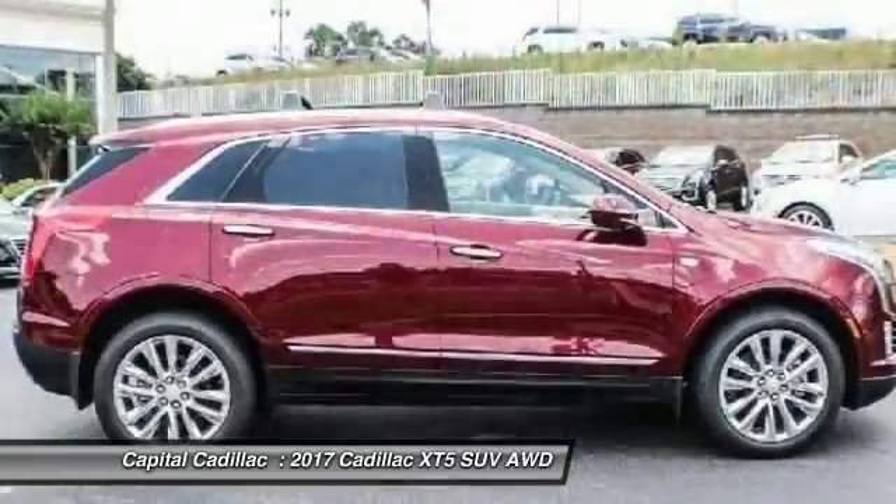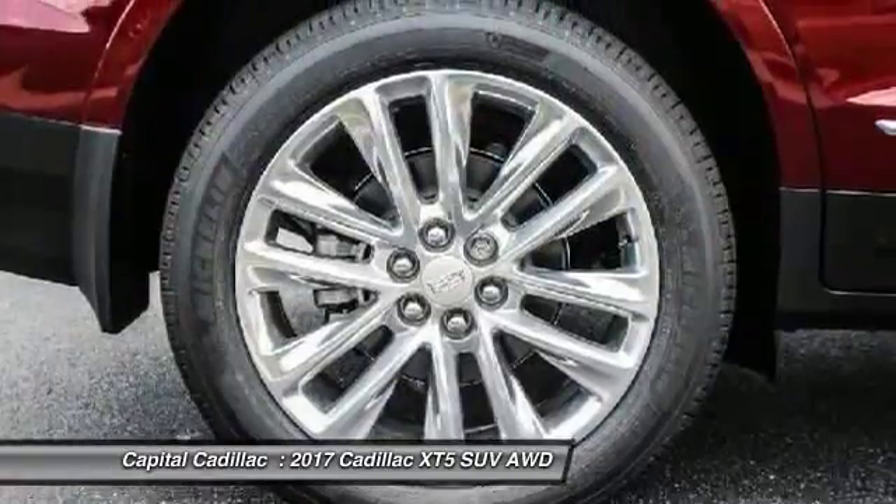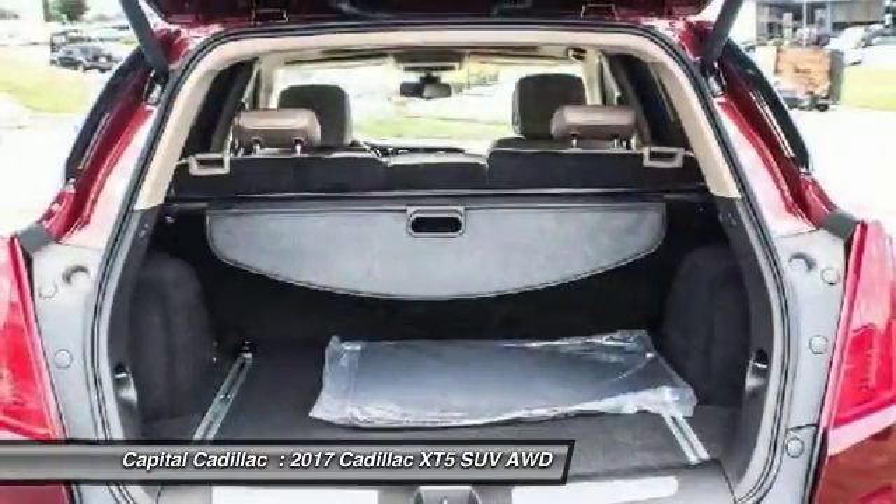Leather wrapped steering wheel, power steering, air conditioning, front four wheel disc brakes, center armrest, universal garage door opener.